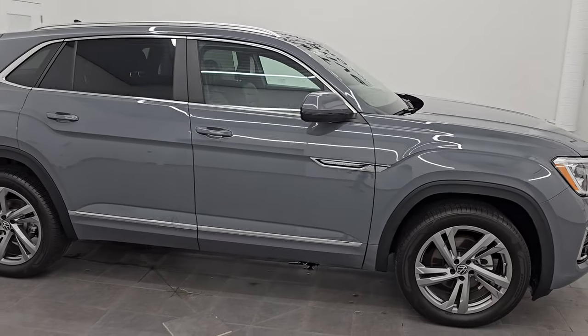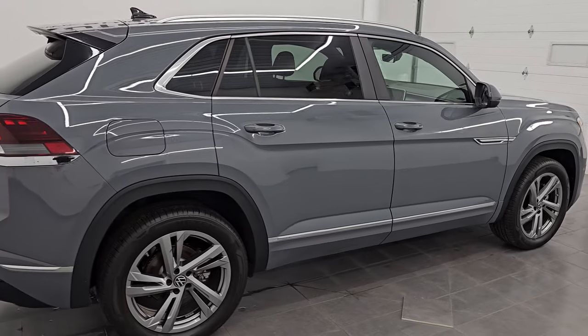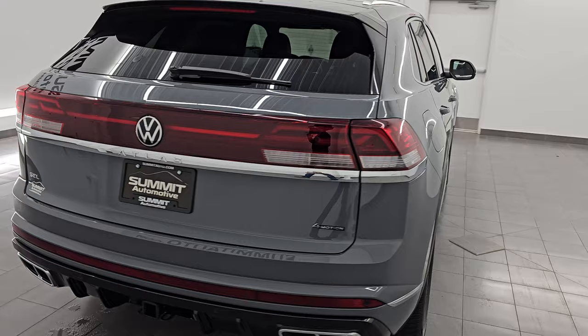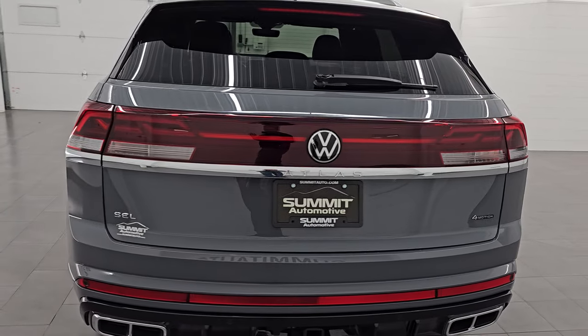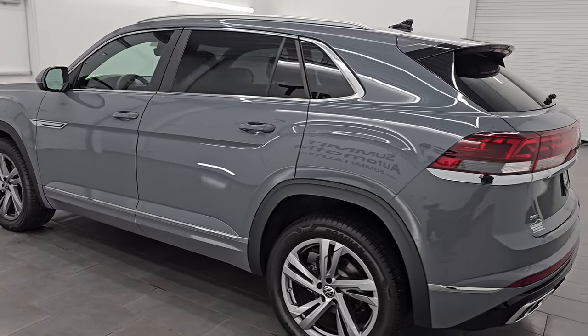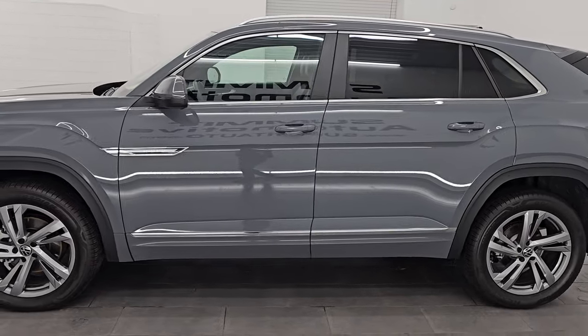Hey, this is Brett. Hope everybody's having a great day out there today, and I am super excited to go over this ultra-clean, like-new 2024 Volkswagen Atlas Cross Sport. It is an SEL R-Line package, stock number 24T96A. I am here at Summit Automotive in Fond du Lac, Wisconsin, your new and used SUV headquarters.